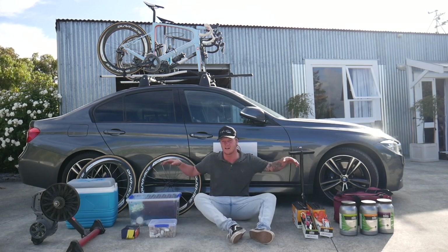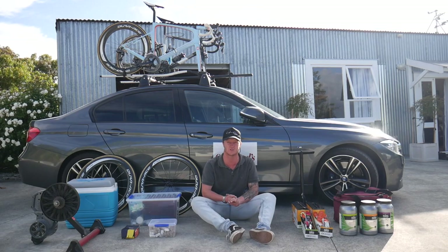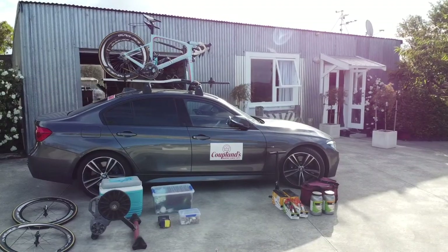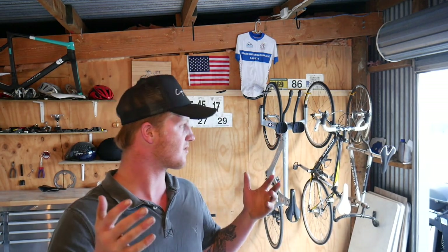Quite a lot goes into a team car — all of this gear with two, sometimes even three guys inside can be a real tight squeeze. That's just a small glimpse into what it takes to set up the team car. It's probably pretty similar across all teams in New Zealand. We're only an elite team — not a continental or pro-continental team, and definitely not a WorldTour squad — we're using our own gear and running a small budget. That's just a small glimpse into what we've got for Team Copeland.